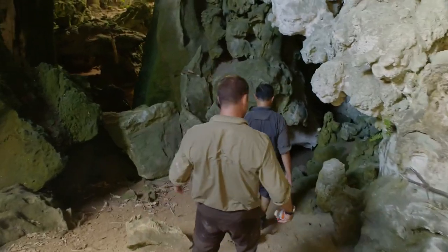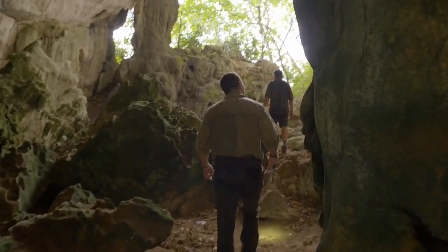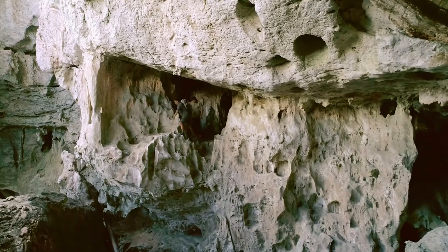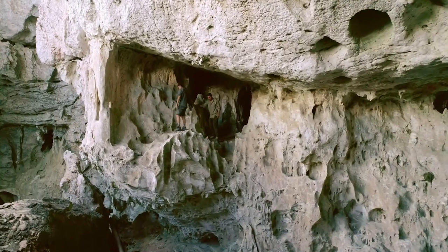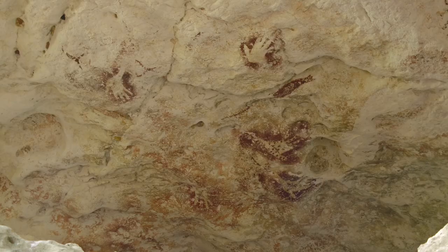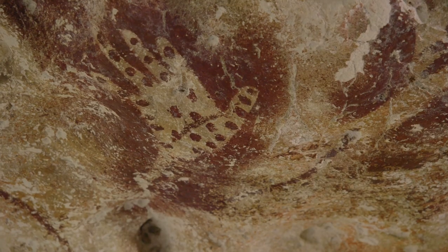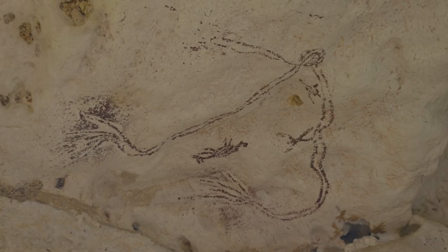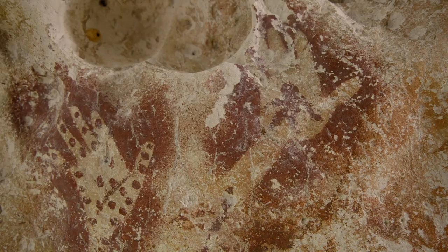Inside these limestone cliffs is a labyrinth of caves. For our ancestors, these caverns in the sky were spiritual places. Every single bit of it is painted. They left these paintings and hand stencils many thousands of years ago.